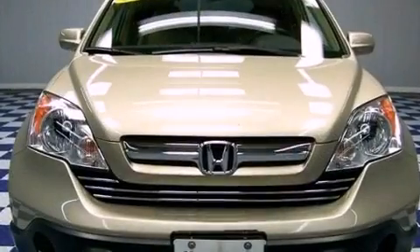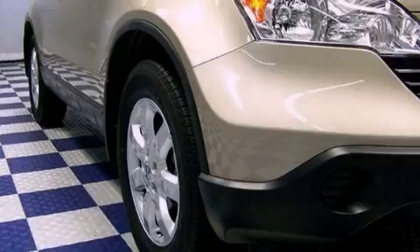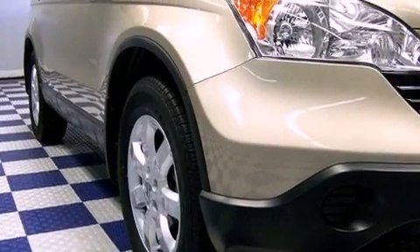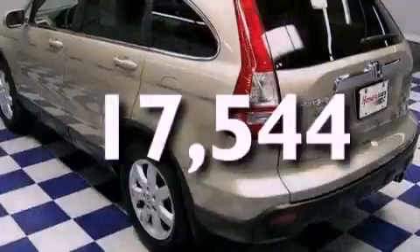Its top features include a sunroof, a power driver's seat, heated side view mirrors, a premium audio system, leather seats, aluminum wheels, privacy glass, and satellite radio. This vehicle has fewer than 18,000 miles on the odometer.